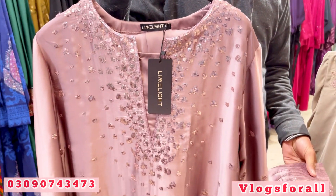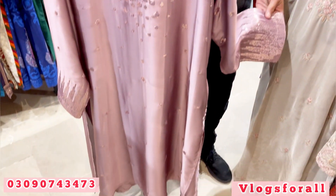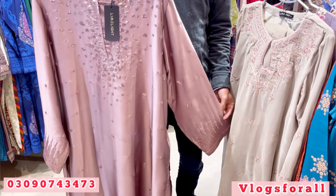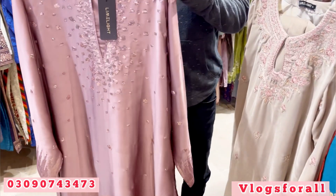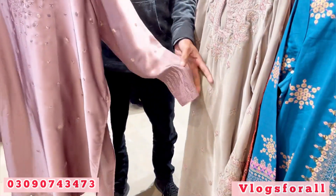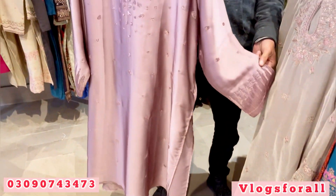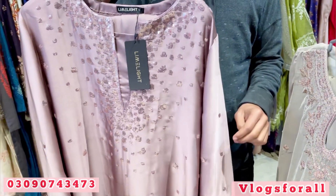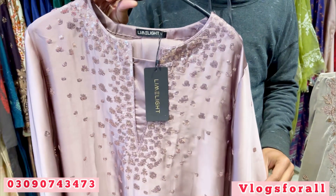We are going to see Limelight New Collection, which is Silke's first outfit. It is very beautiful and its price is very reasonable. The two-piece is Silke's work — it has sequins and its sleeves also have work. With this you will get a trouser. The price will be 7,000. It is a two-piece article.